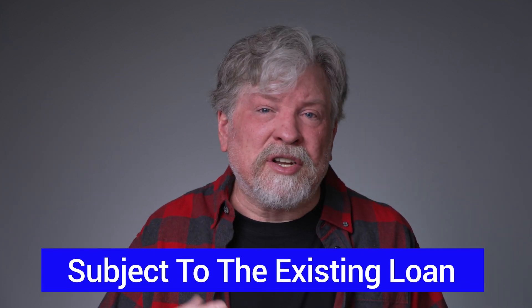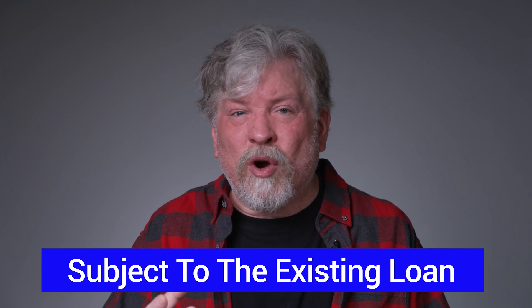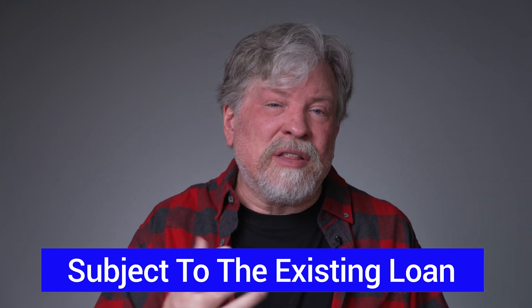The second way that I love buying these properties is subject to. When you buy a property subject to, you're taking over somebody else's existing mortgage — they deed you the property, give you the payment stubs, and you're making the payments to the bank. It's your property now. Make sure that you have enough cash flow built in to cover your costs and avoid negative cash flow.